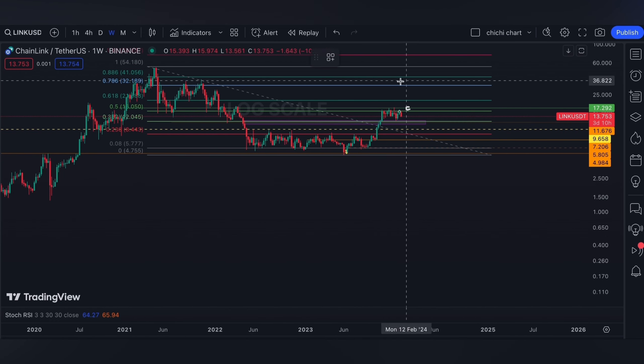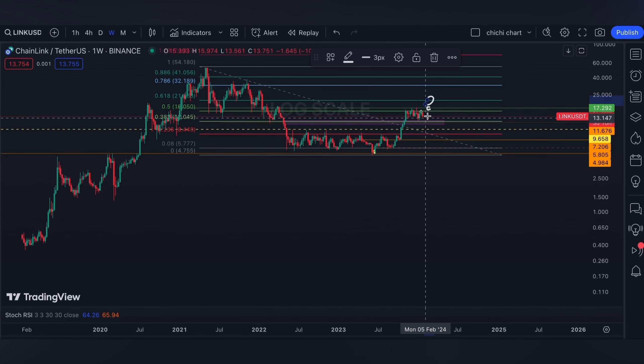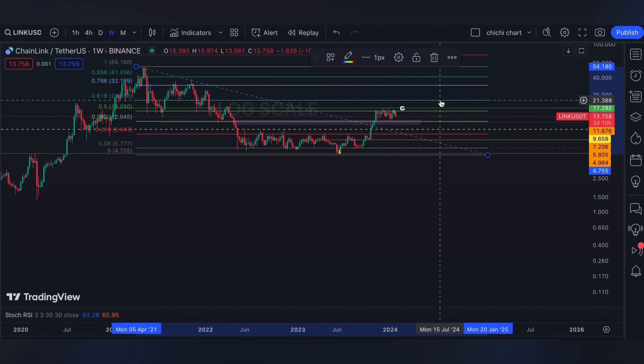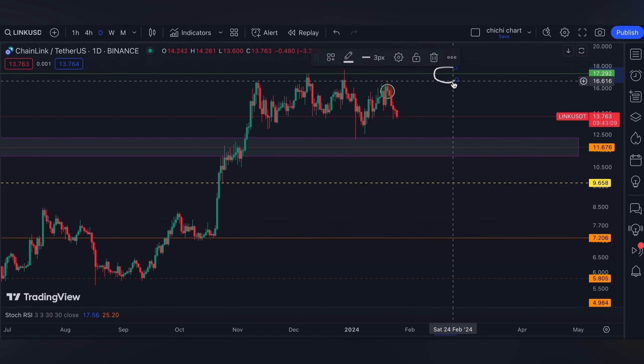Anyway, this rejection that LINK had is at the 0.5 level, so let's see if it will retest 0.618 the moment it breaks out at the 0.5. You may also comment what your target is for LINK. A reminder that tomorrow we're gonna have the PCE price index report.